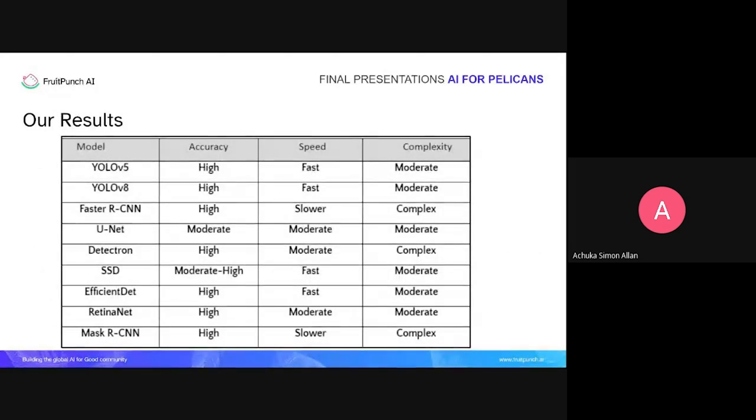Our results were listed in tabular form. We saw that the YOLO models — YOLOv5 and YOLOv8 — had very high accuracy and were very fast at detecting pelicans compared to the others, with moderate complexity and easier implementation compared to Detect Transformer or Faster R-CNN. We also found that Mask R-CNN, while having high accuracy, was too slow for inference — taking a lot of time — which would not be practical for Sebastian when calculating bird counts. We recommend the YOLO models as very good and implementable in the solution Sebastian will use.